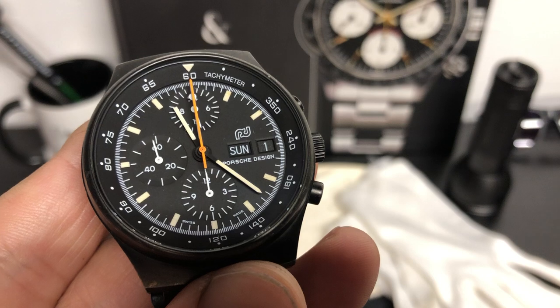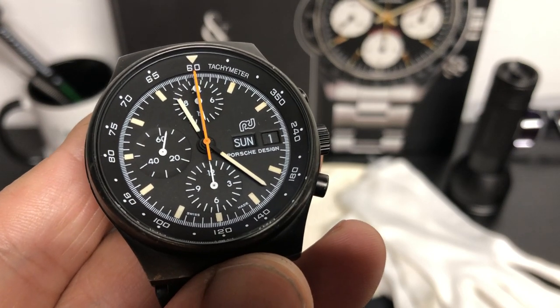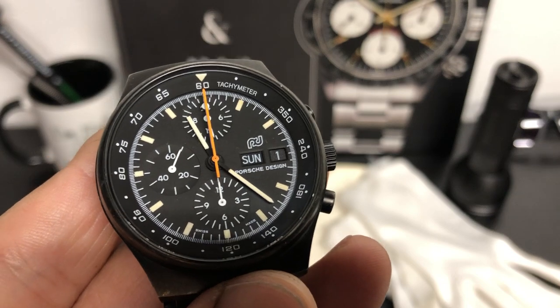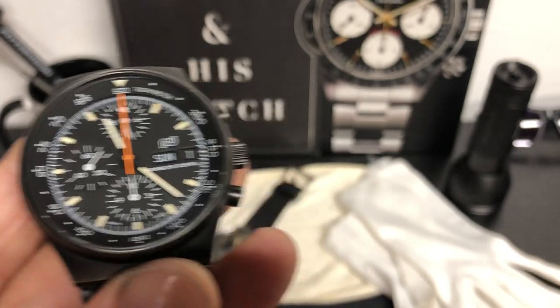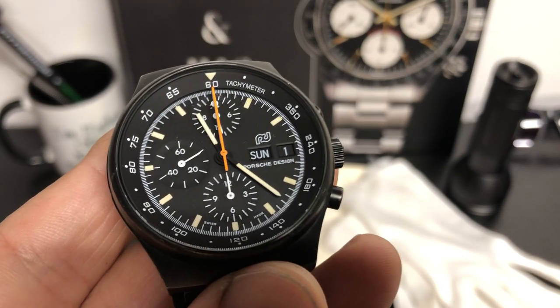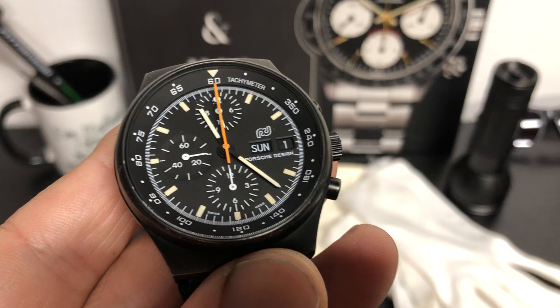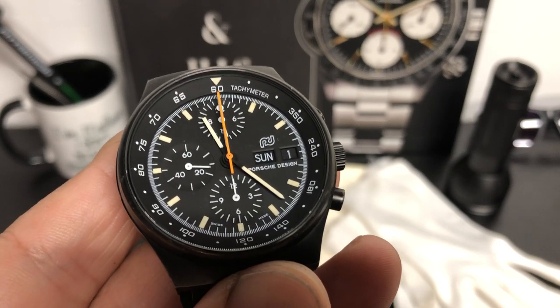Mario Andretti wore one of these. In fact, one of them was stolen off of his wrist — apparently he fell asleep on the beach and it was stolen. They quickly sent him another one. Also, it was in the movie Top Gun — Tom Cruise wore it. So a lot of history.